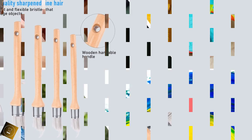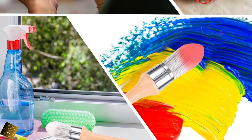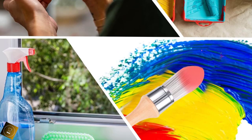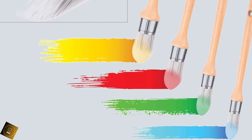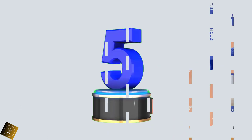Wooden handle design: the decorative paint brush adopts a wooden handle design with an extended handle length, making the grip feel more comfortable and convenient for painting. Wide scope of application: these decorative painting tools can be used not only for painting at corners and edges, but also for cleaning dust, painting, greasing, and gluing on wall painting with strong practicability.